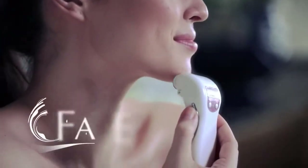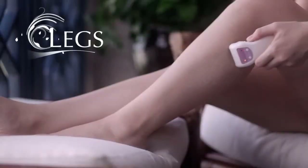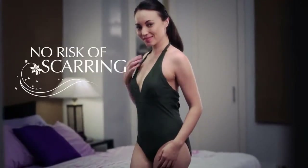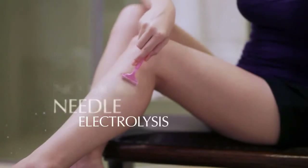Use eGlide to remove unwanted hair on your face, underarms, bikini line and legs, even difficult problem areas like the upper lip and chin. And the treatment is completely painless. Unlike laser or intense pulse light, eGlide can be used on all skin types at just a fraction of the cost and there's no risk of scarring. No more waxing or shaving with eGlide.